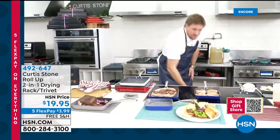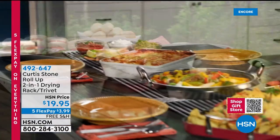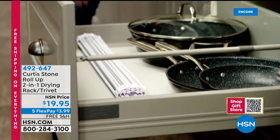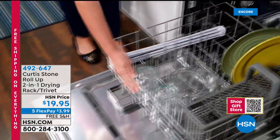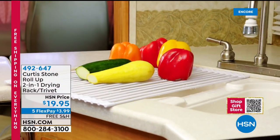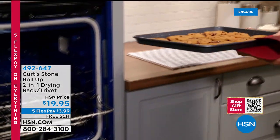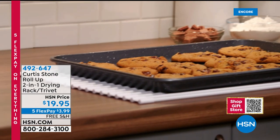Chef uses the trivet as a drying rack and even as a draining rack for fried fish — letting catfish sit to crisp up after coming out of the oil. It's a multi-purpose genius item with a 4.9-star customer pick rating. For nineteen ninety-five today, you can choose black, red, turquoise, stone gray, or white.